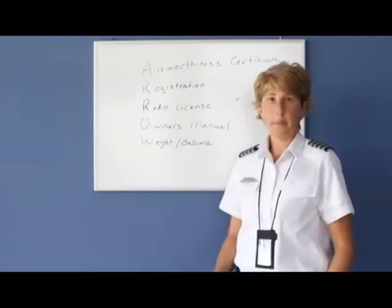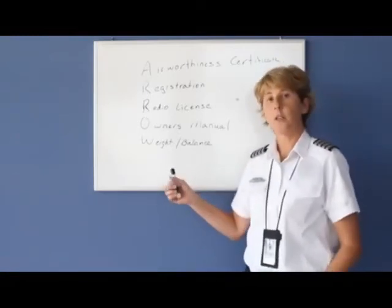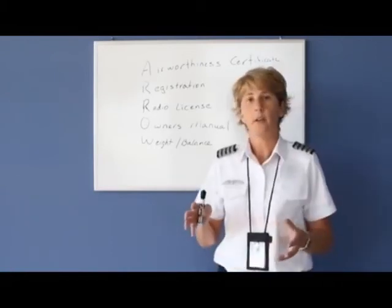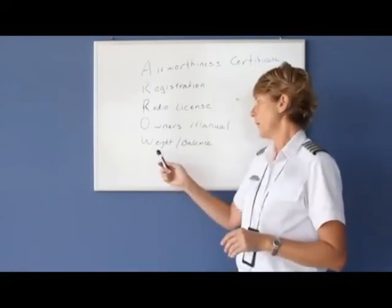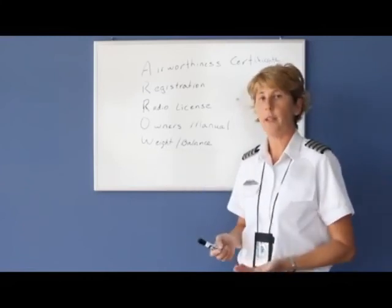The last is the Weight and Balance — specifically, the most current weight and balance. The pilot can calculate, which I'm going to teach you shortly, whether the airplane is too nose heavy, too tail heavy, or just heavy in general. The most current weight and balance must be readily available for the pilot on the airplane.